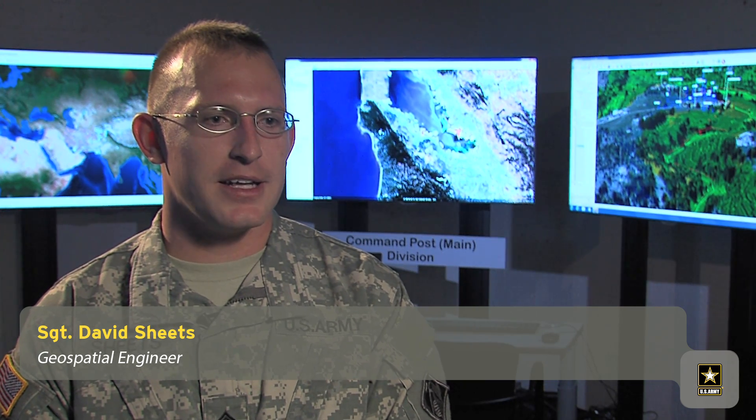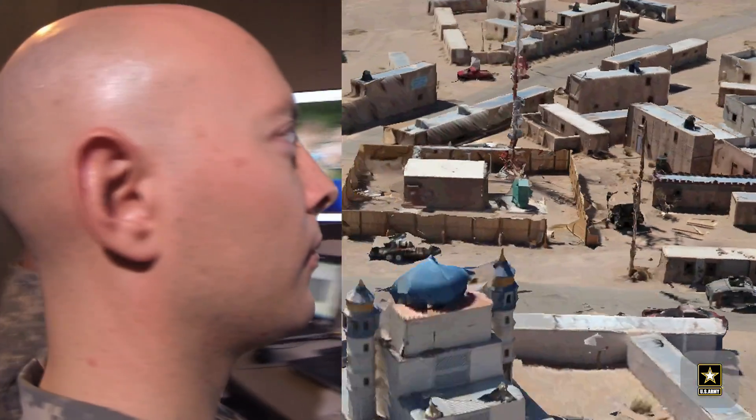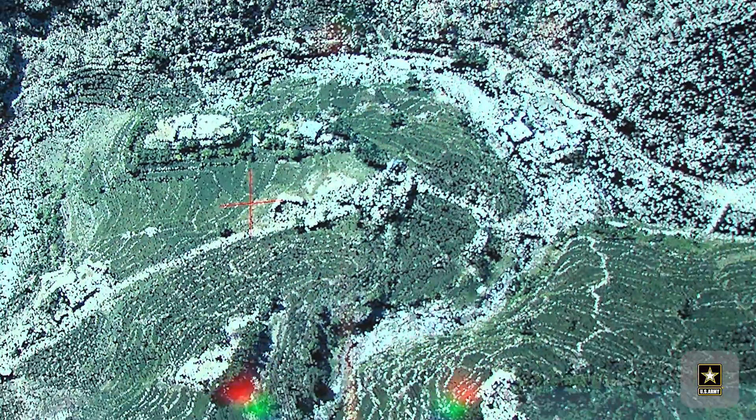Geospatial Engineering — basically we provide geospatial intelligence. Geo-intelligence is a very hot sector that's opening up. The Army is using absolutely the latest commercial off-the-shelf GIS software and imagery processing software and the latest in sensor technology to collect this data.